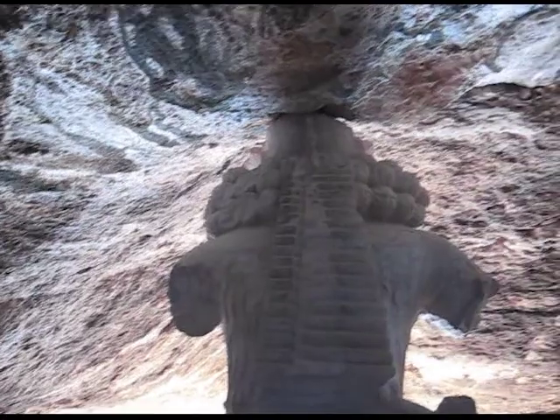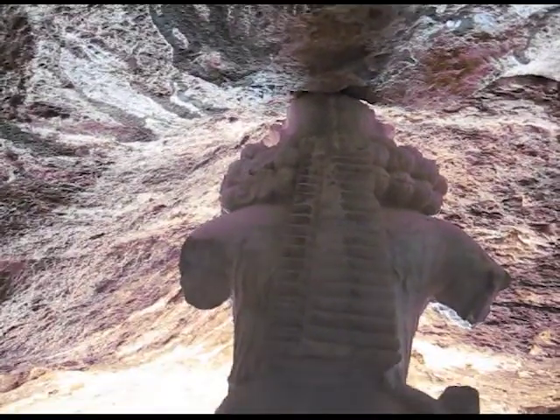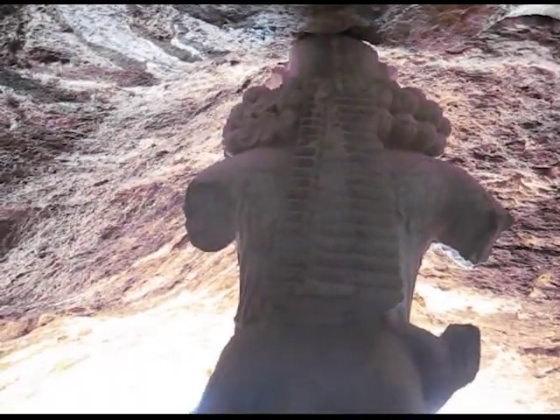This is what the original statue's face would have looked like — this is King Shapur. And this is the back of the statue of King Shapur.